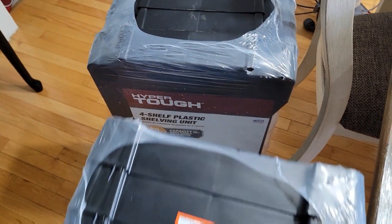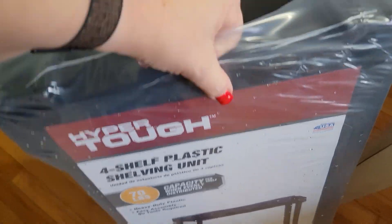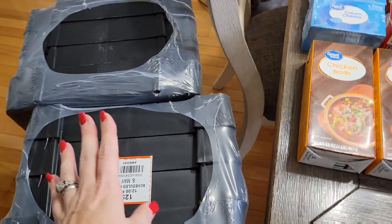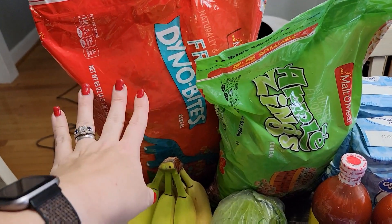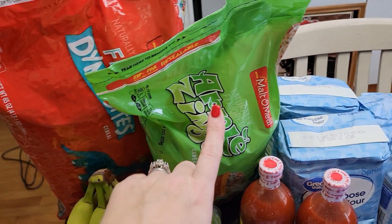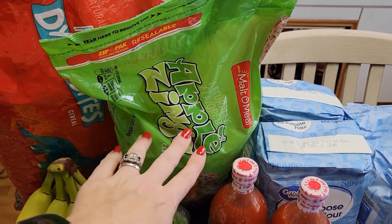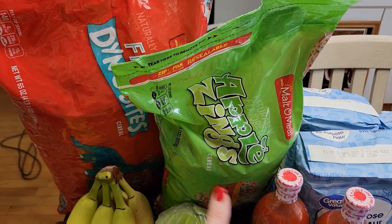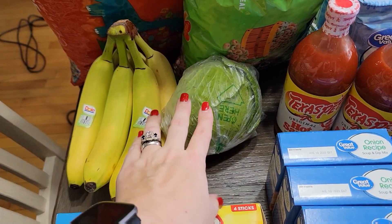So we have two of these Hyper Tough four-shelf plastic heavy-duty shelving units. Back here I got a bag of Fruity Pebbles, but the Malt-O-Meal brand, because they taste better. I also have a Malt-O-Meal version of Apple Jacks — we just like this brand better than the name brand. So we have a bag of each of those. I've got a bunch of bananas and a head of cabbage because I'm making unstuffed cabbage roll soup.